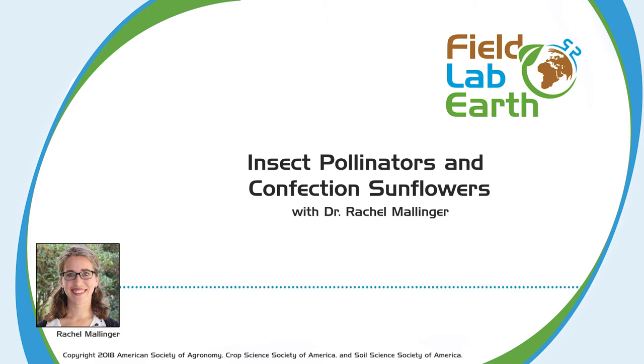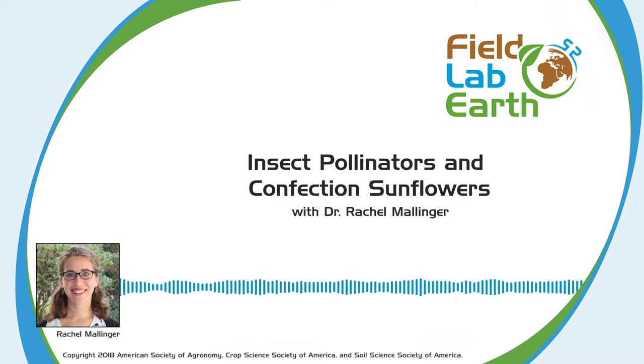Then I moved to Fargo, North Dakota, where I did research as a postdoc for about two and a half years before moving to Florida to begin my position in November. So I've only been here for a few months, but enjoying it so far. In general, I'm interested in bees and in interactions between bees and plants and in plant pollination — more specifically, the bees we hear less about: the native wild bees, or the non-honey bees.